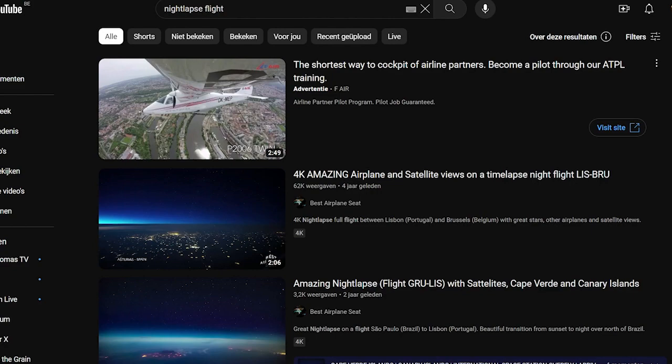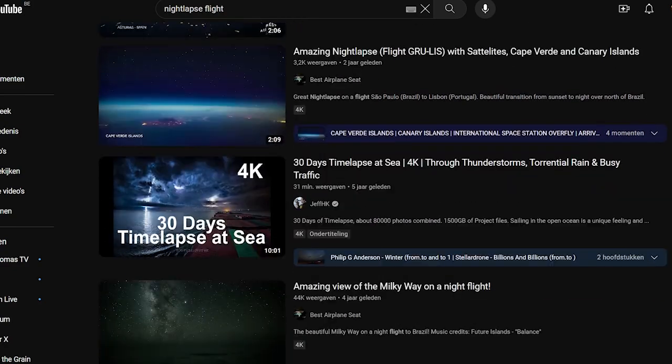Everything becomes so beautifully apparent when we do these star trails. It took my computer a while to actually render this, but I am planning to do this for a couple of other flights because it's just way too interesting. What we see in the footage and what we see in the simulation is pretty damn similar.